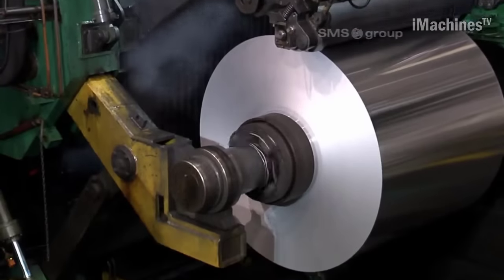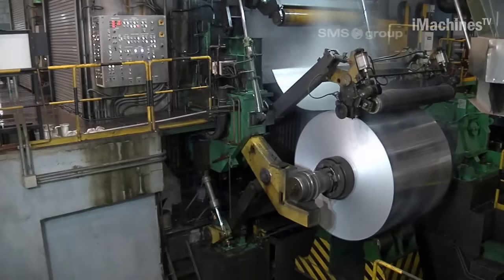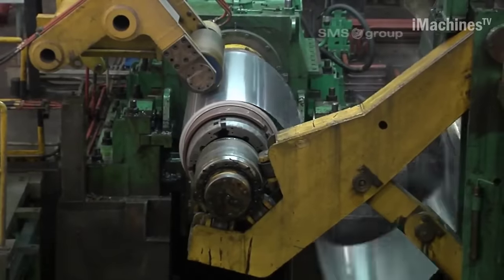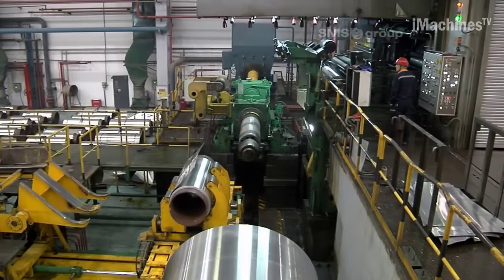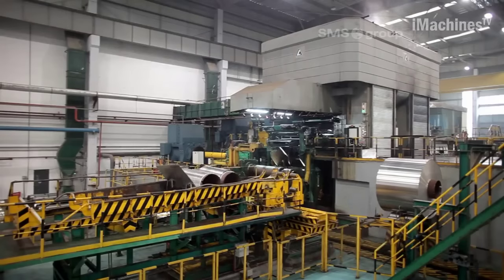In terms of maintenance and upkeep, the CSWA Aluminum Tandem Cold Mill is designed for ease of operation and maintenance. It incorporates advanced diagnostic systems that monitor the performance of critical components and provide real-time feedback to operators. This proactive approach enables timely maintenance interventions, minimizing downtime and maximizing mill availability.